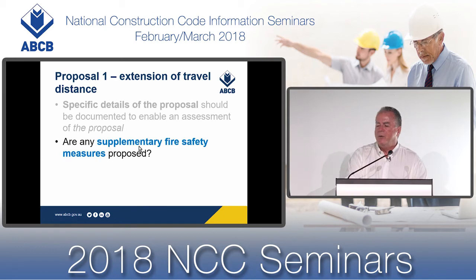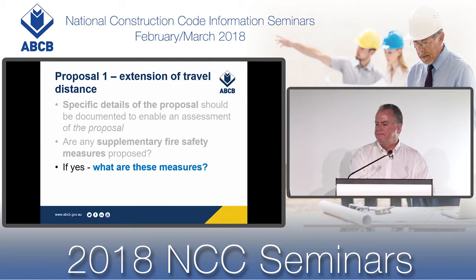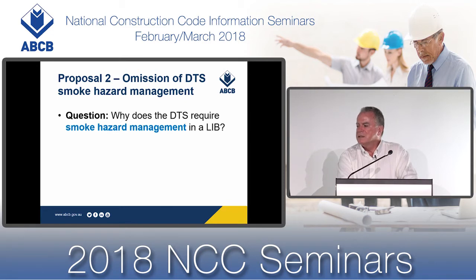You might also need to know whether the designer is going to volunteer any specific supplementary fire safety measures beyond those required by the deemed-to-satisfy, so that their contribution can be considered. The second proposal is the omission of the deemed-to-satisfy smoke hazard management system. Why are the deemed-to-satisfy requirements different for a smoke hazard management system in a large isolated building?